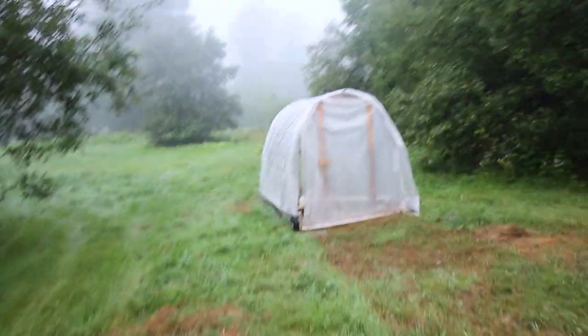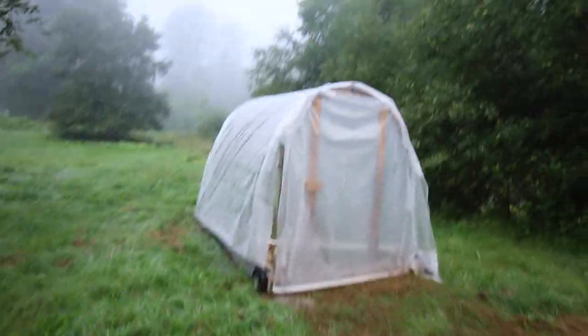Good morning modernsteaders. Let's go check on the baby chicks and ducklings and see how they did for their first night in the chicken tractor. There it is, all closed up to keep them warm over the night.